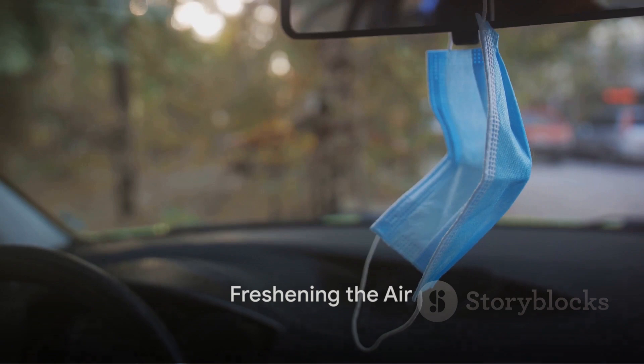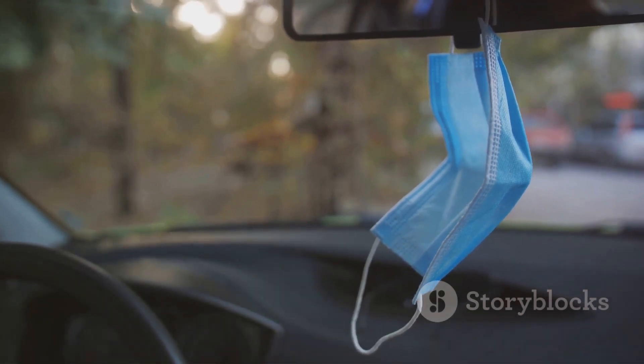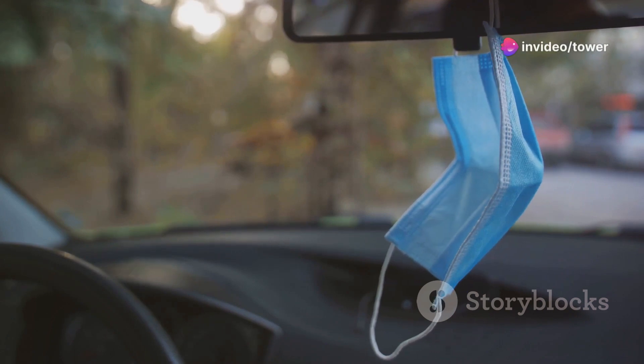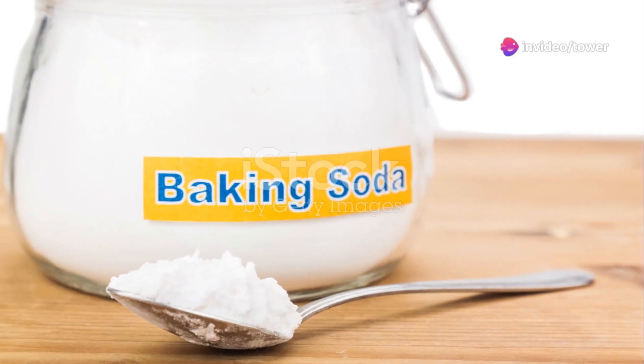Now that your car is clean, it's time to make it smell fresh too. A car air freshener can do the trick, but if you prefer something more natural, consider leaving a box of baking soda in your car — it works great at absorbing odors.